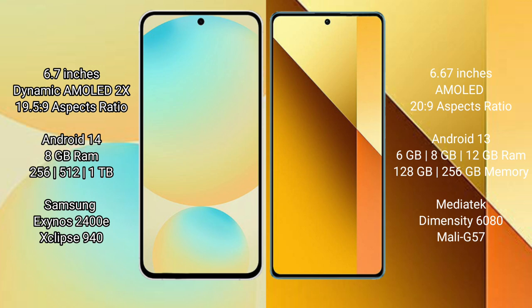Samsung Galaxy S24 FE comes with 8GB RAM and 256GB or 512GB storage options, powered by the Exynos 2400E processor. Redmi Note 13 offers 6GB, 8GB, or 12GB RAM with 256GB storage, powered by the MediaTek Dimensity 6080 processor.